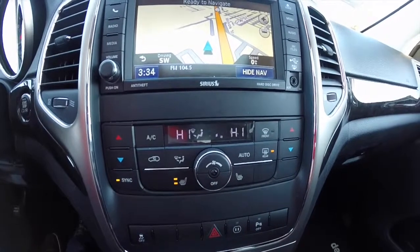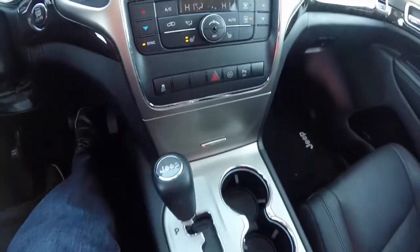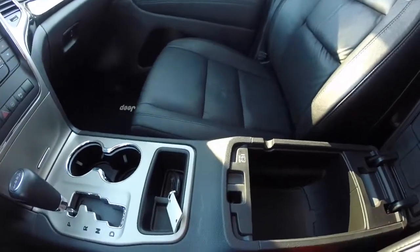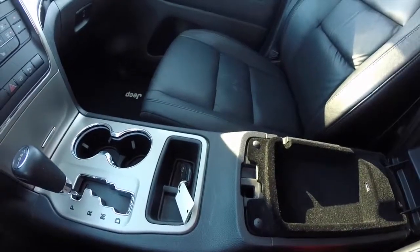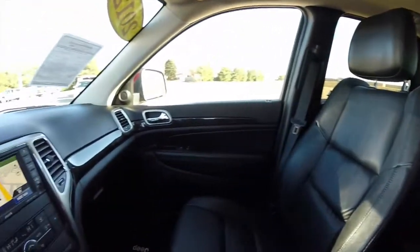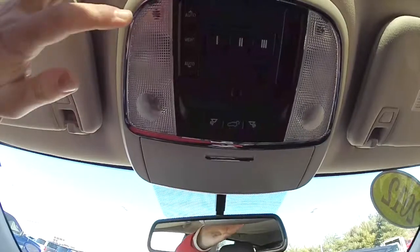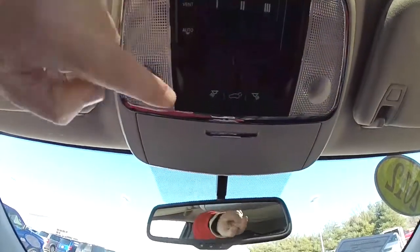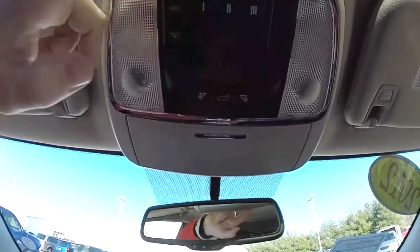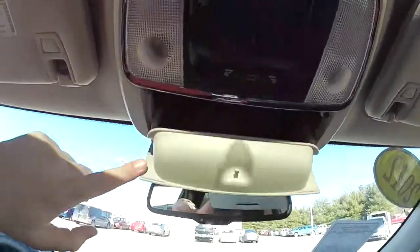Dual zone electronic automatic climate control. Heated front seats. Illuminated front cup holders. Also got 2-level storage. Looking overhead, you have map lights and reading lights. Button for your power liftgate. Power sunroof controls. Homelink universal garage door opener. And sunglasses holder.